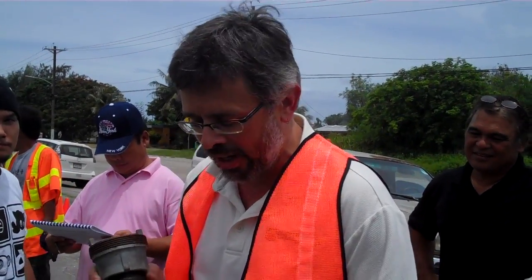Hi, this is Ben Thomas with UST Training. This is a Tank Savvy Minute. We're standing out at a live UST facility here in Saipan in the Commonwealth of the Northern Mariana Islands. We're doing an operator training class.